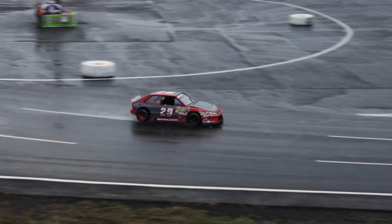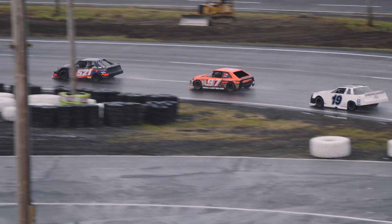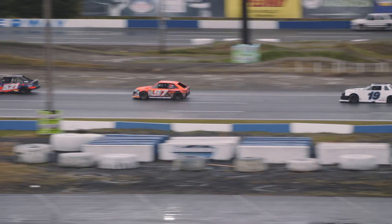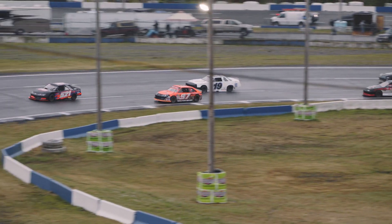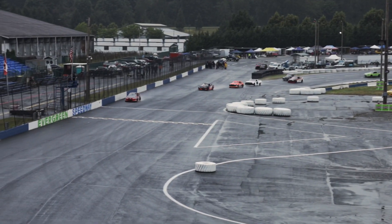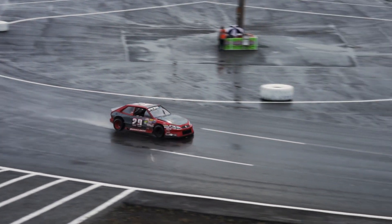Dylan Biewald in that number 29 Volkswagen will take it out of turn number 2. The 521, Mike Jensen in the second spot. Nat Barber in the 97. And back to Thomas Stanford in that really nice white number 19 car — I really like that, it's just a classic design. Good action back and forth. Dylan Biewald made a great move a couple laps ago coming out of turn 4 to take the lead.